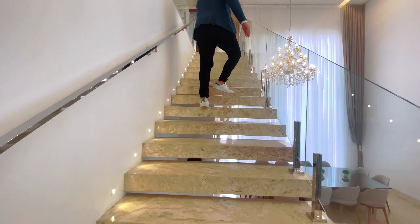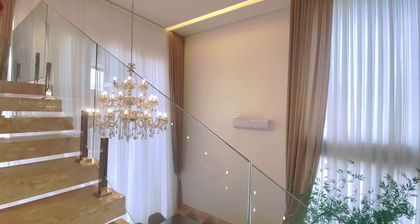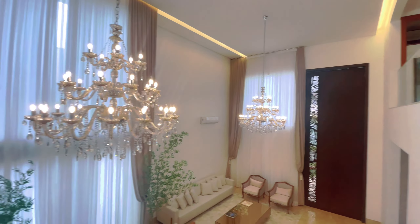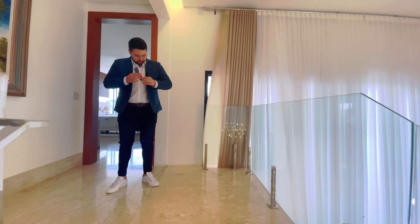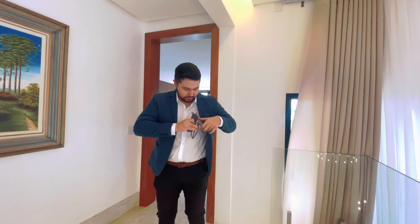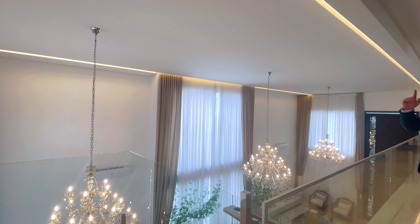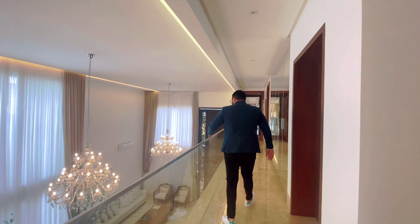Elevador novo, instalado há poucos meses. Ele vai desde o subsolo — você chega com o carro lá no subsolo — até o primeiro andar. Aqui nós temos acesso ao subsolo, mas vamos primeiro conhecer os quartos. Os pontos de iluminação da escada também dão uma valorizada nesses degraus incríveis e nessa pedra maravilhosa. Esses lustres são incríveis, olha que lustres maravilhosos.